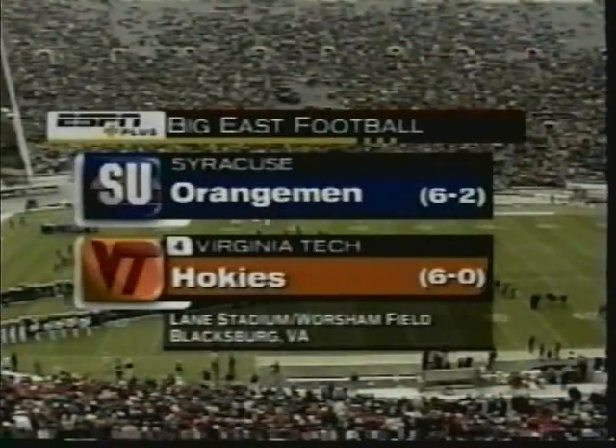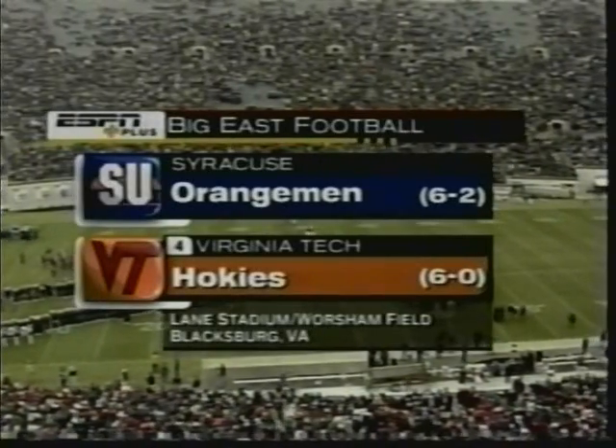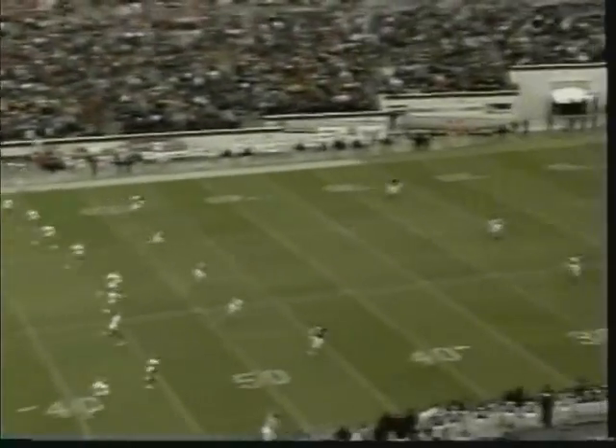Welcome everybody. It's an All-American football day here in Blacksburg, Virginia. The Syracuse Orangemen and the Virginia Tech Hokies. Six straight wins for Syracuse, nine straight wins for Tech — we're underway.